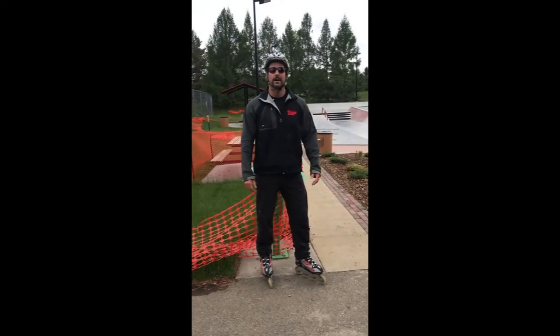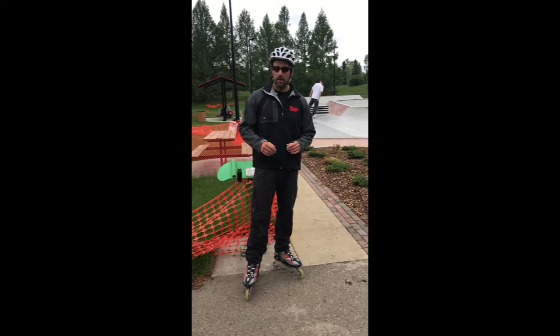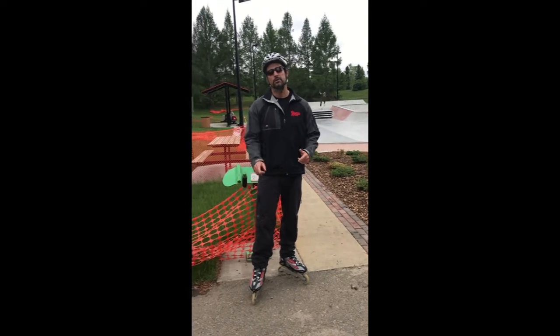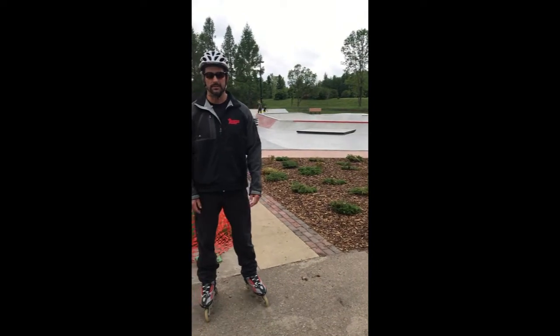Hey guys, so this is St. Albert's skate park. Also at this location we have a water park. This is also a good spot if you need to use the washroom — there are washrooms at this facility too.